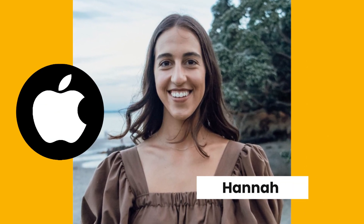Meet Hannah, the savvy Apple user who discovered a game-changing hack that'll leave you wondering why it wasn't common knowledge sooner. I was today's old when I found out that you can plug your hard drive straight into your phone and save photos directly into a hard drive.